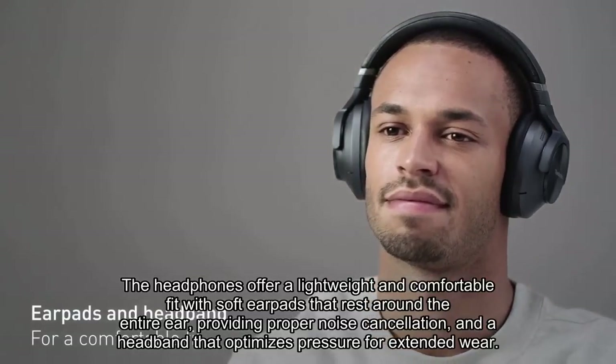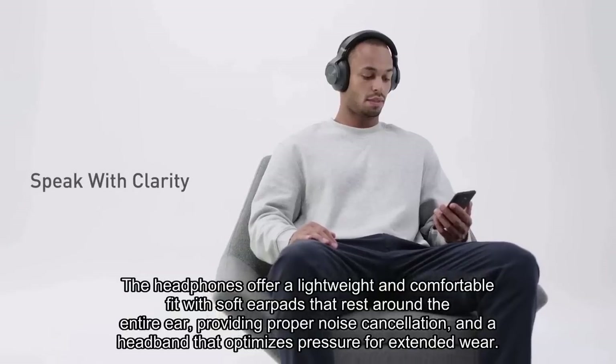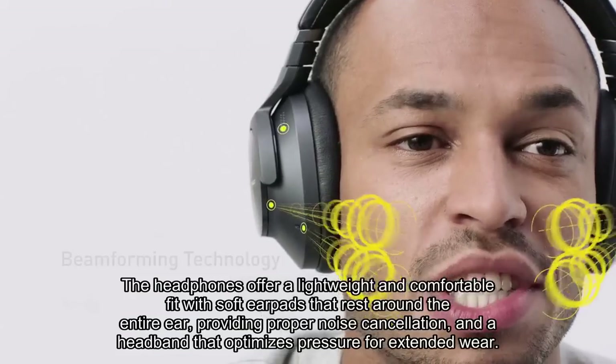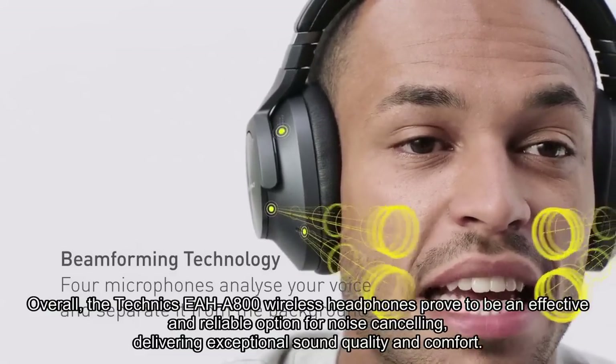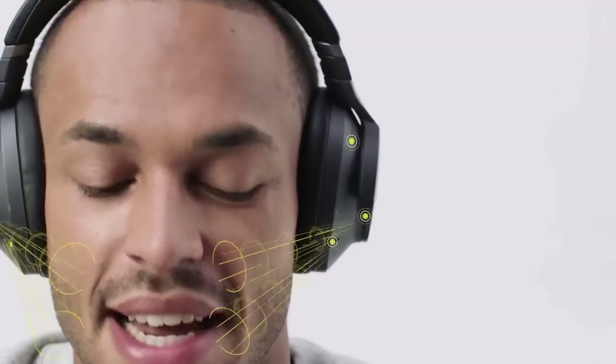The headphones offer a lightweight and comfortable fit with soft earpads that rest around the entire ear, providing proper noise cancellation, and a headband that optimizes pressure for extended wear. Overall, the Technics AA800 wireless headphones prove to be an effective and reliable option for noise-cancelling, delivering exceptional sound quality and comfort.